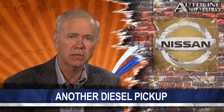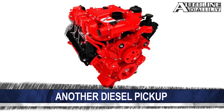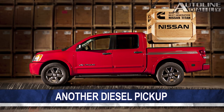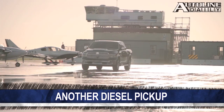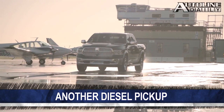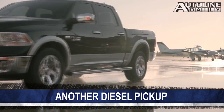Nissan's next-generation Titan pickup will get a diesel from Cummins. Nissan says the 5-liter V8 turbo diesel will crank out more than 300 horsepower and 500 pound-feet of torque. Cummins is also developing a version for Nissan's commercial vehicles. When Chrysler decided to go with a Fiat diesel for the new Ram, that left the door open for Nissan to partner with Cummins.